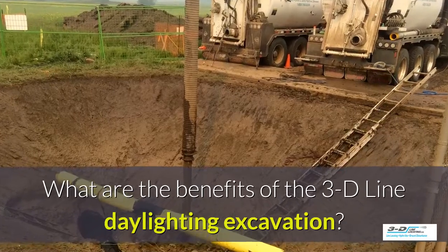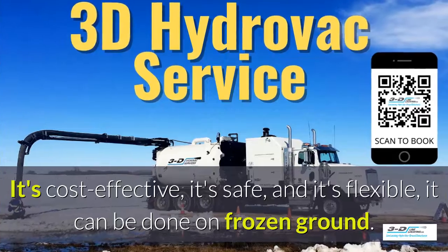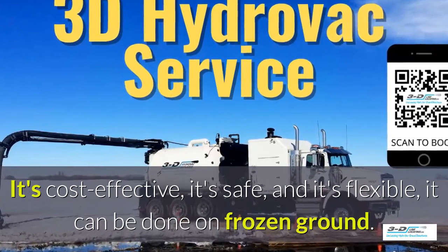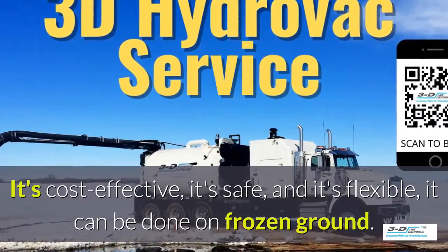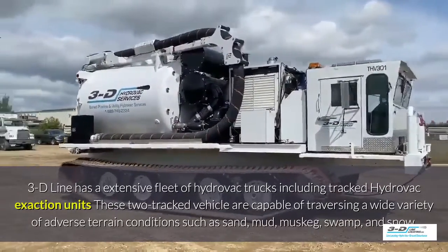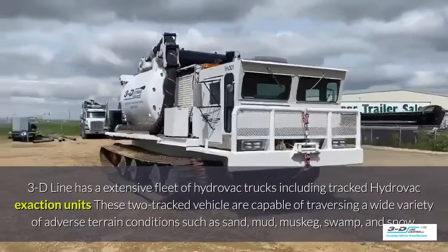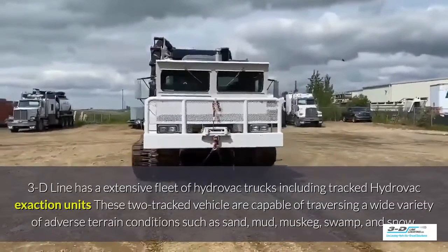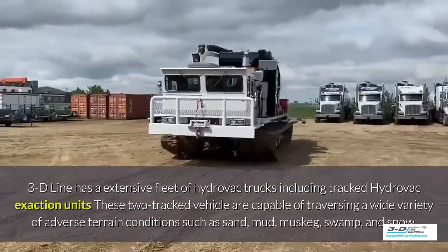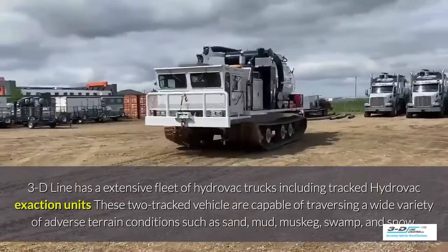What are the benefits of the 3D Line daylighting excavation? It's cost-effective, it's safe, and it's flexible. It can be done in frozen ground up to 40 below zero. 3D Line has an extensive fleet of Hydrovac trucks including tracked Hydrovac excavation units. These tracked vehicles are capable of traversing a wide variety of adverse terrain conditions such as sand, mud, muskeg, swamp, and snow.